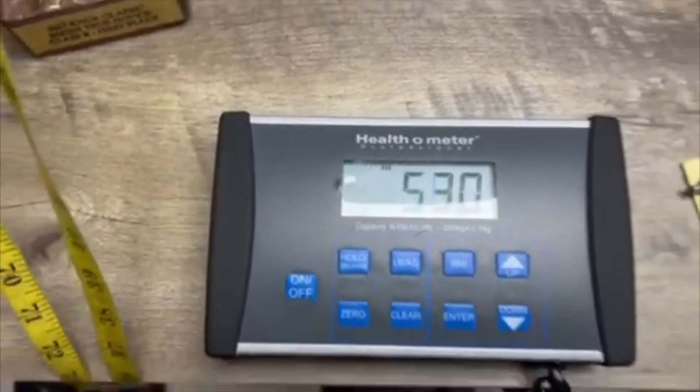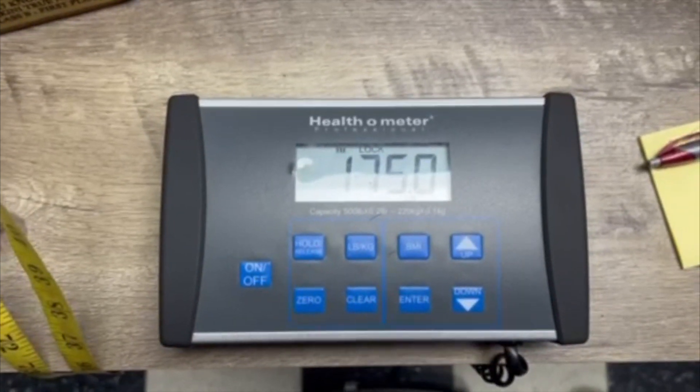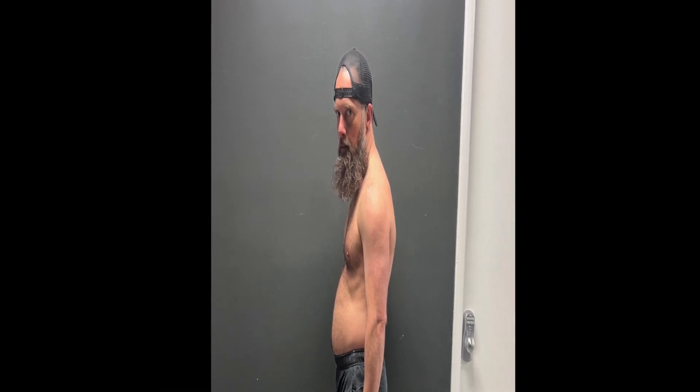Moment of truth guys — weigh-in after one week and looks like I'm down 2.5 pounds. Awesome! Great first week. Stay tuned for the next video — week 2 of Being a Bodybuilder.